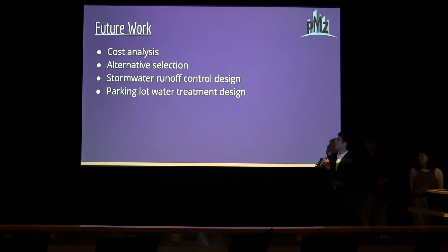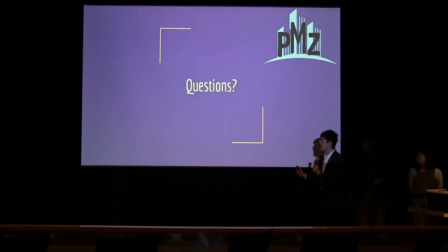For future work, we will complete the cost analysis, alternative selection, stormwater runoff control design, and the parking lot water treatment design. Thank you for your time. Does anyone have questions?